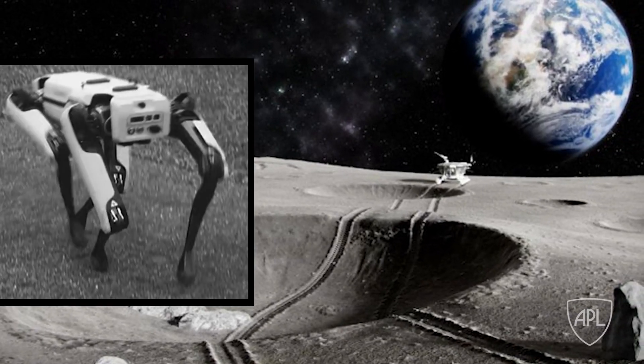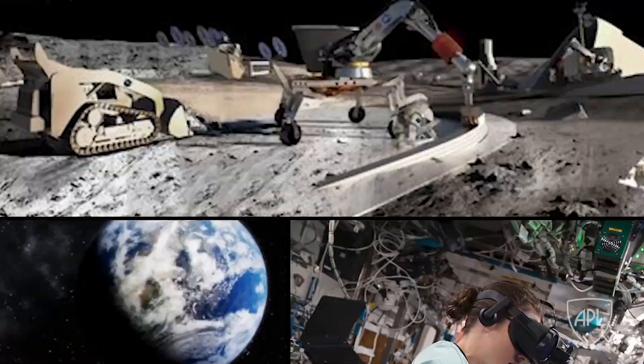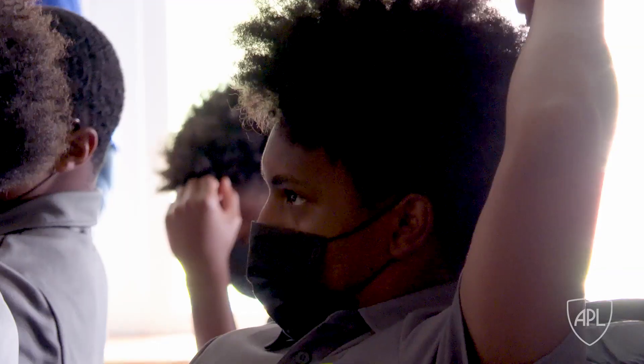Lunar Avatar is a telerobotic exploration of the moon which uses VR headsets to navigate and explore the moon's surface. Researchers from the Johns Hopkins Applied Physics Lab and the STEM department provided the opportunity to Next One Up, a local organization whose goal is to empower young men facing significant challenges.